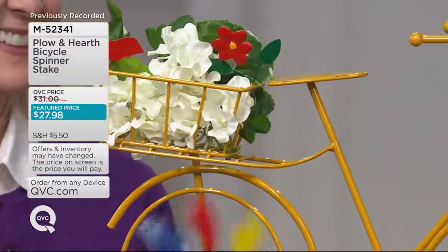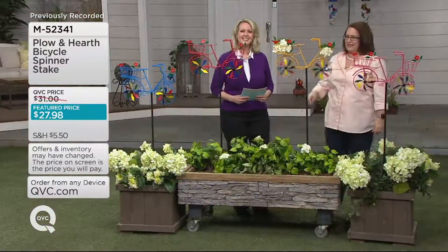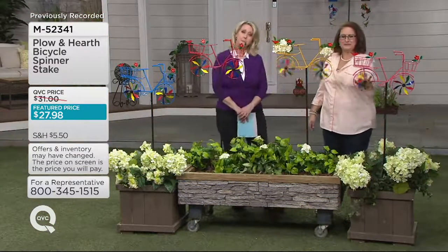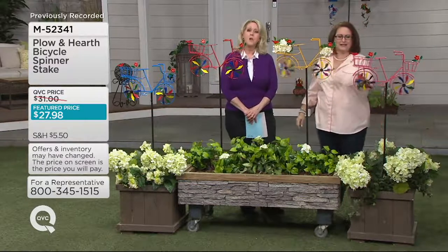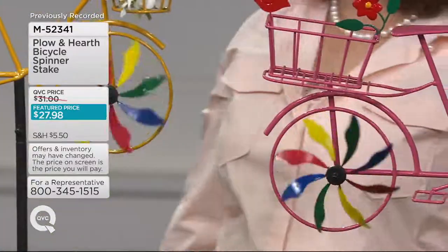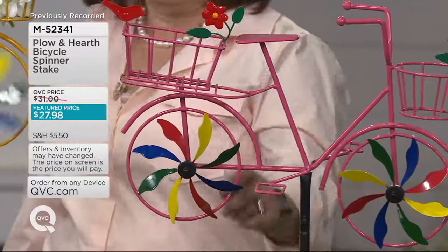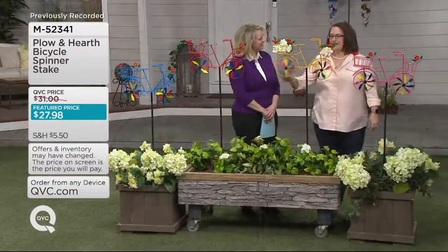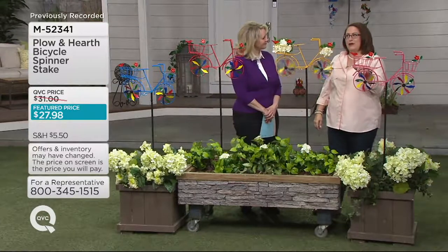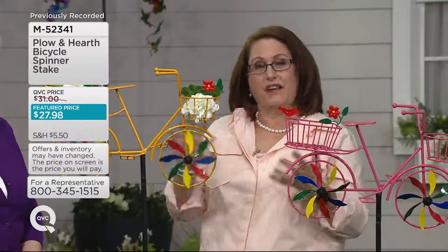Her yard is just beautiful — she has everything you can imagine. She likes the old-fashioned stuff. I have one quick question, Mary Beth, if I may. Earlier in Carolyn's show, there was a little shovel sign that says 'Oh, grow up.' That was so cute. I didn't know if Plow and Hearth carried anything like that. If you want to find my Facebook page — Nancy B for QVC — send me a little note and I'll look for you.